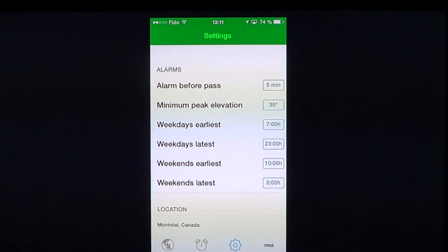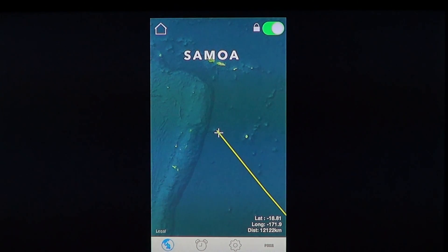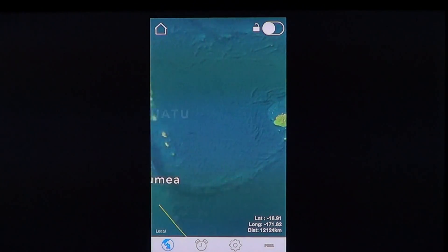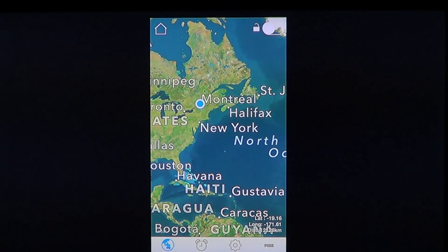You can have alarms set before a pass over your city, and set the minimum elevation. If you're in a city with buildings, your minimum elevation might be like 40 or 50 degrees, meaning it needs to be quite high before you can spot it. You can set the time of the earliest and latest passes that you want to see, for both weekdays and weekends. Once everything is set, on the map you will see a little blue dot showing where you are.